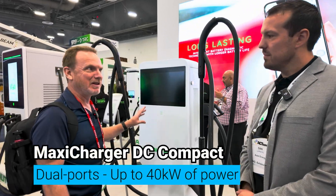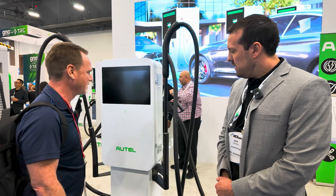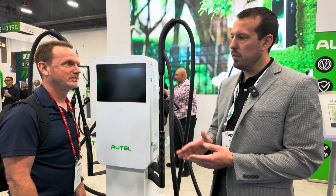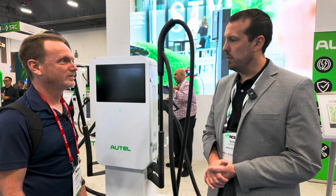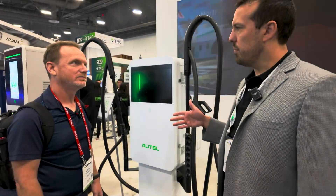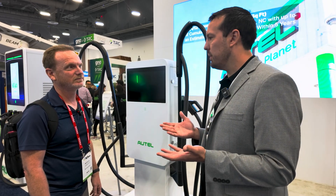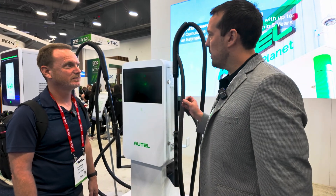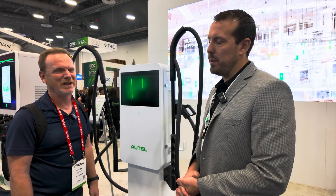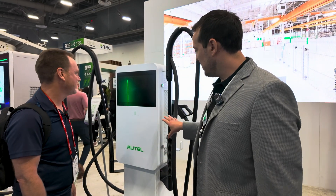Now we're in DC charging, leaving AC. This is like your entry level DC — we call this one our DC Compact. It's 40 kilowatts total output. It'll do 40 to one vehicle or 20/20 split between the two ports. This is really a sweet spot in the industry because 40 kilowatts per hour will still charge — the average battery pack size on most vehicles is about 80 kilowatts right now. So golf courses, restaurants, retail, movie theaters — places where people are on site around two hours. And it's a nice small footprint as well.